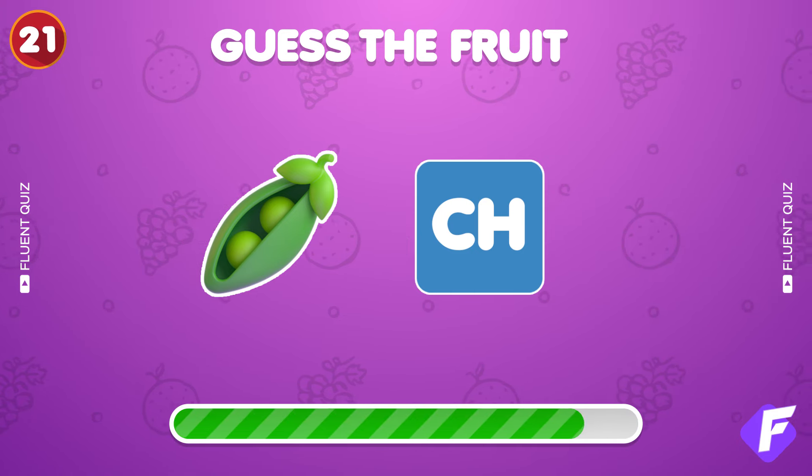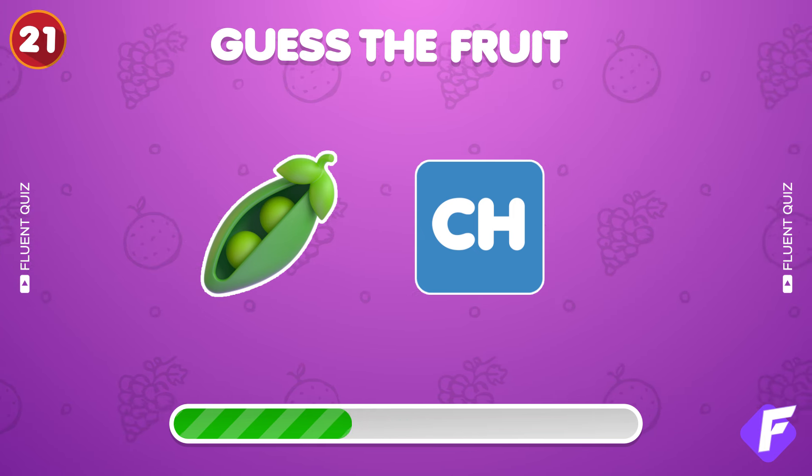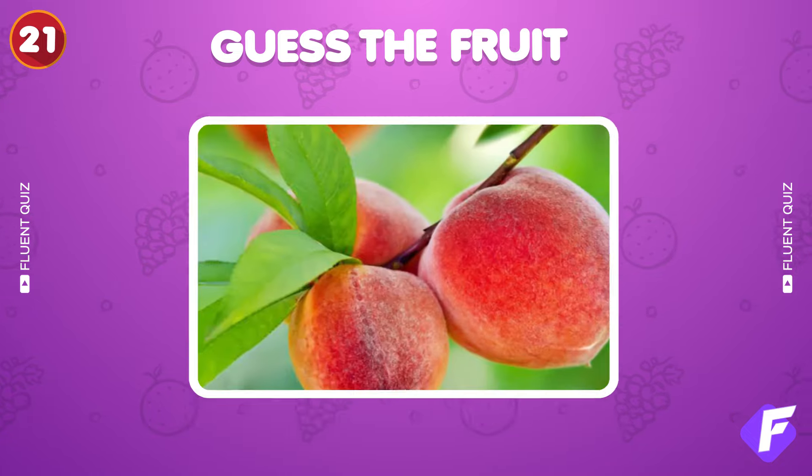Two emojis again. What's the answer? That's a peach.